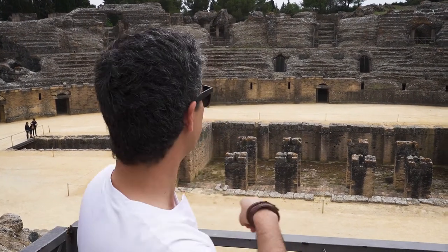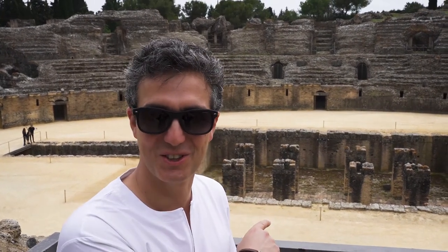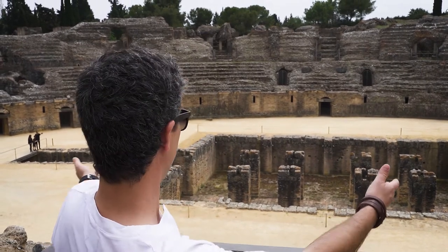I almost forgot — they also shot one scene of Game of Thrones here. So for people that are fans, here you go. Game of Thrones.